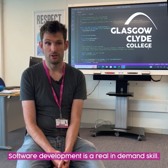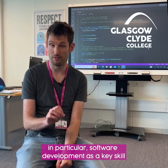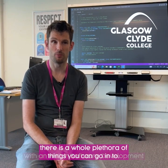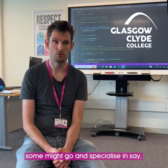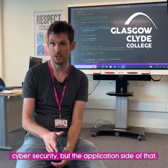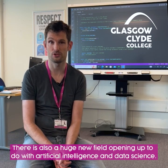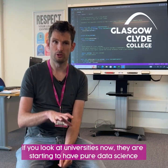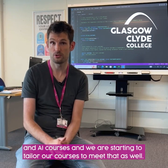Software development is a real in-demand skill — if you look at any report it always cites STEM subjects, and in particular software development, as a key skill going into the future. With an HND in software development there's a whole plethora of things you can go into: some go into web development, app development, and some might specialise in cyber security on the application side. There's also a huge new field opening up to do with artificial intelligence and data science, and universities are starting to have pure data science and AI courses — we're tailoring our courses to meet that as well.